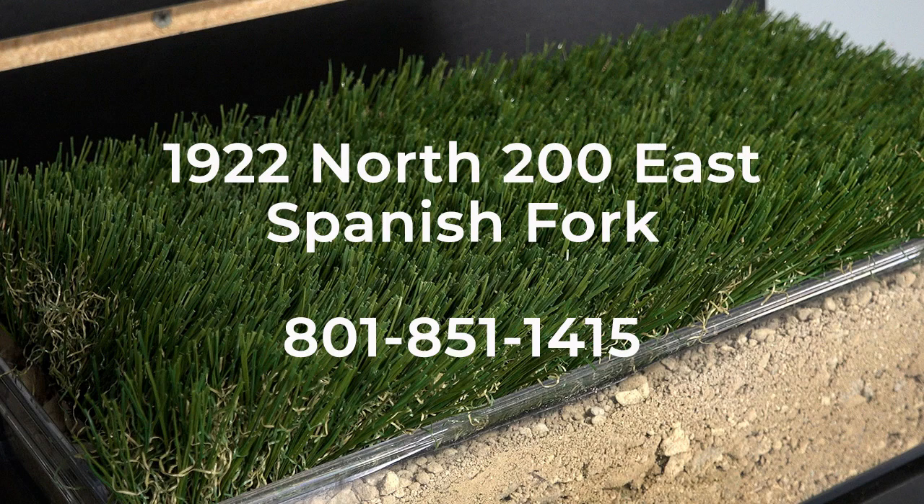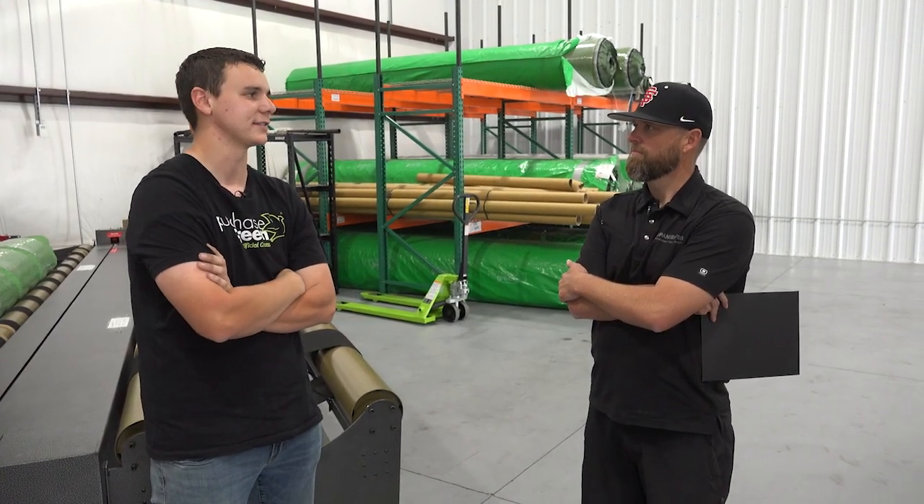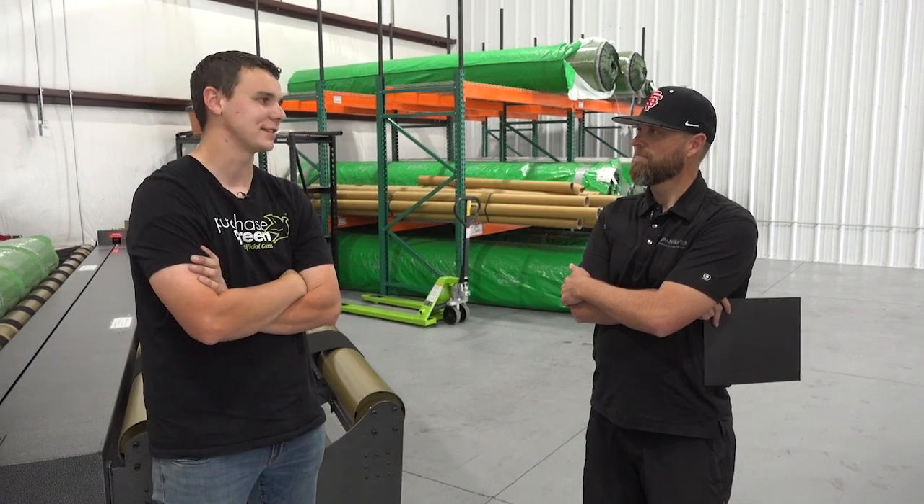Purchase Green offers about 45 different types of grasses, so any application you could think of, we've got a grass for it. You can come down to the store — we're on the north end of town at 1922 North 200 East. You can also call us at 801-851-1415. We are on the second row of these warehouses back here, so if anyone stops by, just keep driving back — we're on the very far north end.